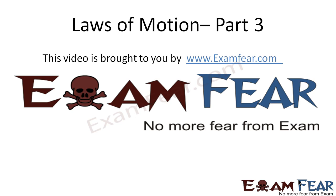Hello friends, this video on laws of motion part 3 is brought to you by examfear.com — no more fear from exams. Please make sure that you have watched part 1 and 2 before going ahead with part 3.